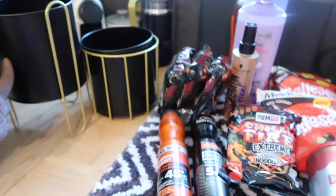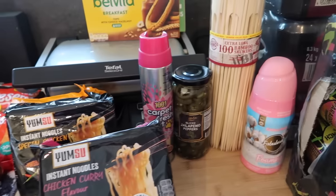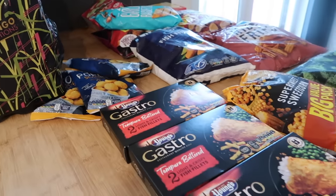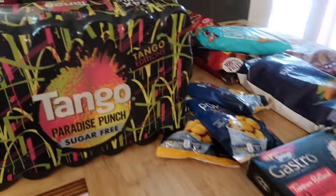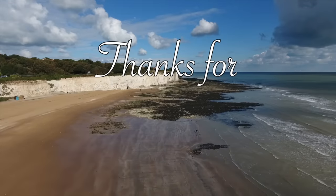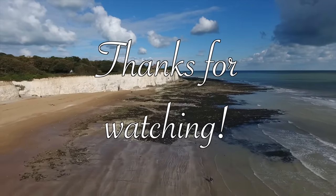So that's everything I bought in B&M and Iceland. I have done an Aldi shop as well but I'll put that up next week — it's too much for one video. I hope you've enjoyed it! If you have, please leave a like and subscribe if you're not already, and I'll be back really soon with another video. Take care!